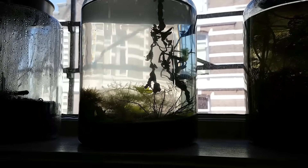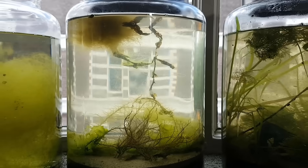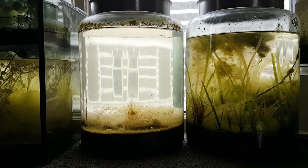This is what the ecosphere looked like at the beginning, after a month, after two months, after four months, after five months, after a year, and after two years. That was the last you saw of this jar, four years ago now.